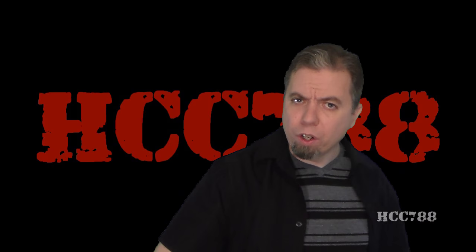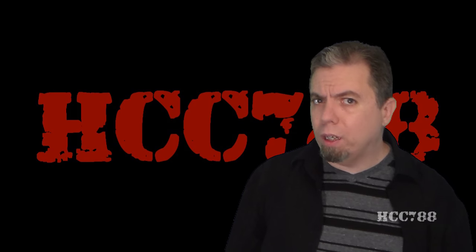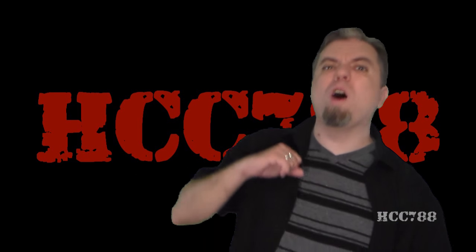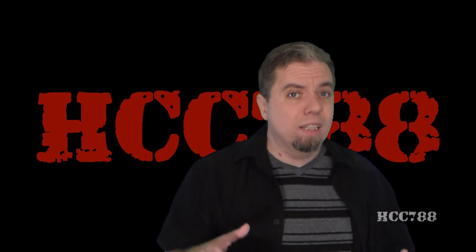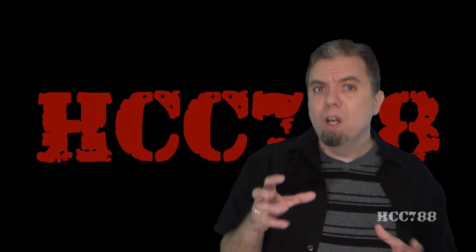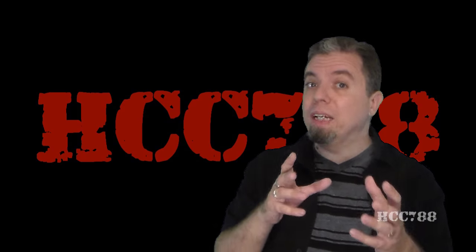Hello everybody, Hoodie Cobra Commander 788 here, and it's time for another vintage G.I. Joe Toy Review. We are rolling along with Tiger Force Month, and this week we are looking at what I think is an important Tiger Force figure because he's an important character in G.I. Joe. Flint really made a splash when he was introduced in 1985, so I'm eager to look at the second version of Flint from 1988, the Tiger Force Flint. Flint was kind of a fan favorite, and I can see why. This guy was a leader, and the first version of his figure looked really cool.